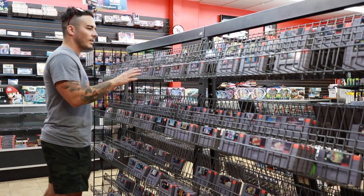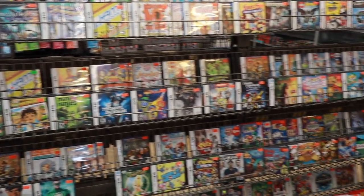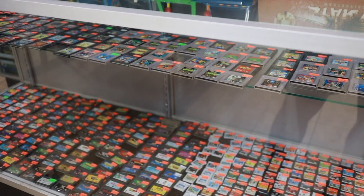The thing about shops like this is that they generally price their games right around eBay prices, and in some cases they're priced even a little higher. So it's always a good idea to go in with a plan of attack. Lately I've been trying to collect for the N64 and Wii U, so today I'm going to be looking for games on those consoles to see if I can get a little bit closer to completing those sets.